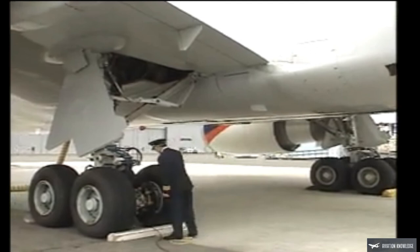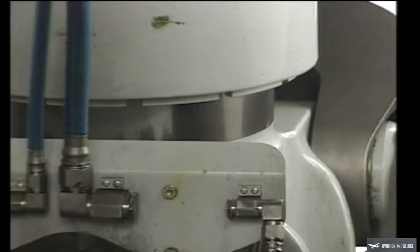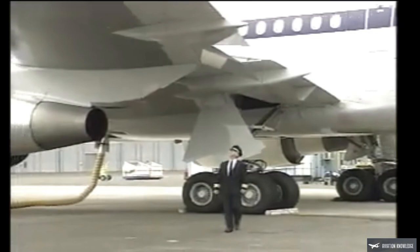Next, inspect the left main gear and tires for any damage or excessive wear. Check the condition of the tilt actuator and hydraulic lines. Inspect the brake wear pins. The shock strut should have at least a 2-inch polished section and no signs of excessive fluid leakage. Make sure the gear lock pins have been removed.